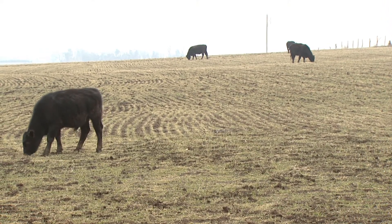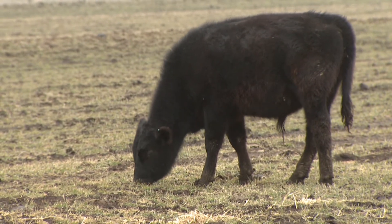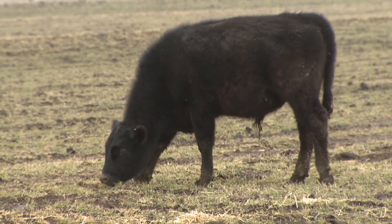What animals do you raise? This farm includes beef cattle, and it's primarily organized into a cow-calf operation.